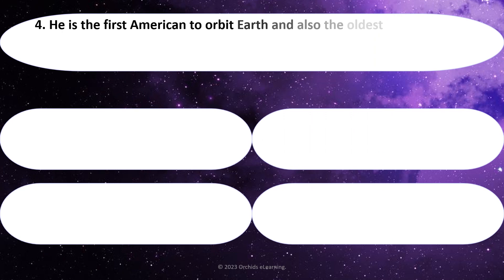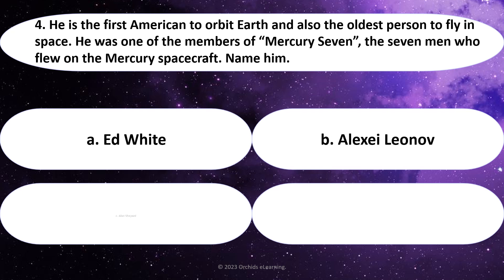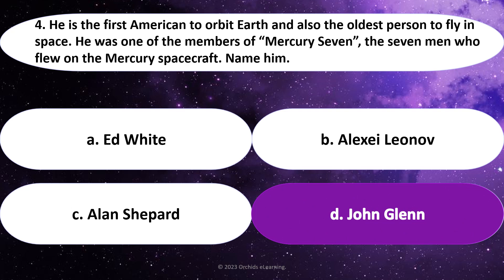He is the first American to orbit Earth and also the oldest person to fly in space. He was one of the members of Mercury 7 — the seven men who flew on the Mercury spacecraft. Name him. Answer: D. John Glenn.